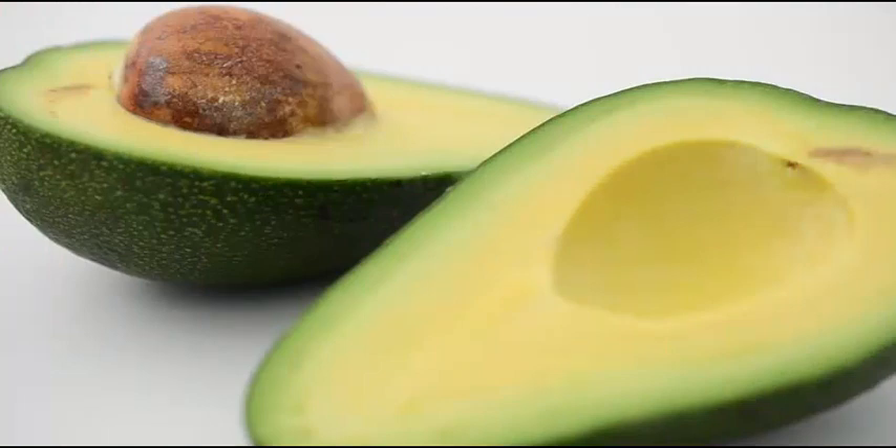4. Avocado — the healthy fruit with aphrodisiac properties works wonders for dry skin. Mash an avocado and apply it onto clean skin, slowly massaging it. Leave it on for a minimum of 15 minutes before you wash off with milk and then water.